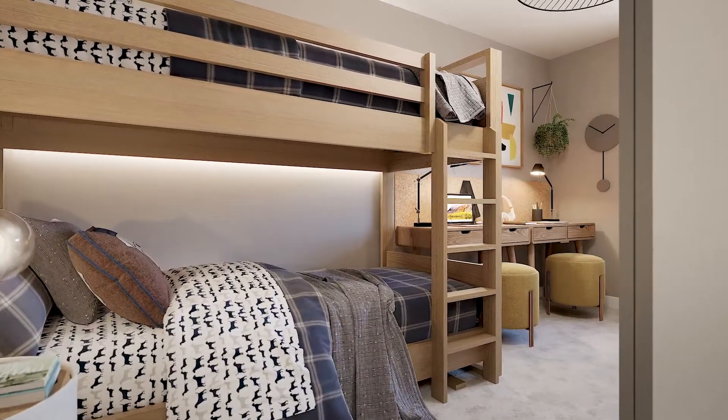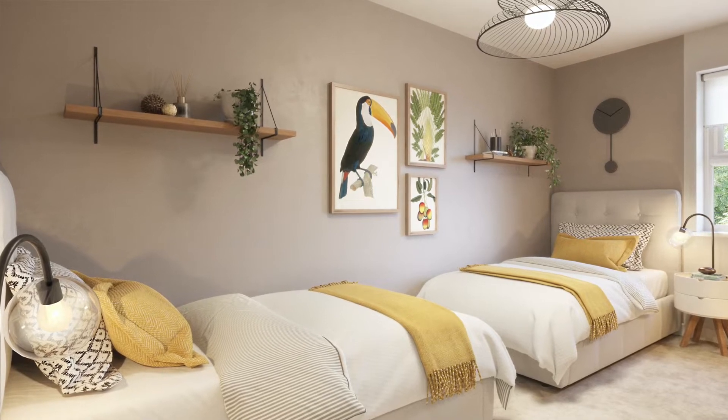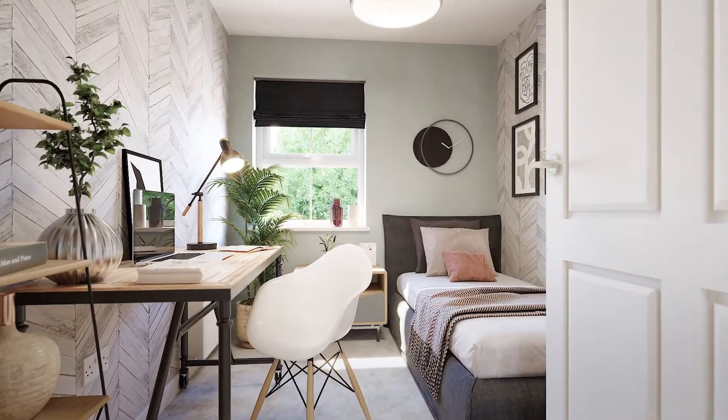How you choose to use the second and third bedrooms is completely up to you. Whether this be your home office, a cozy snug, or a place for your guests to stay, the Woodbury is a flexible home which will allow you to create the space which you've always wanted.